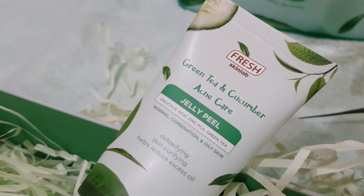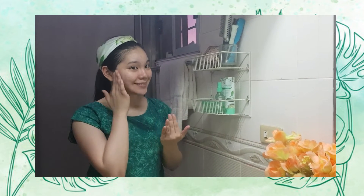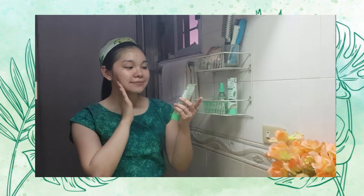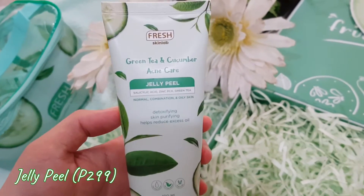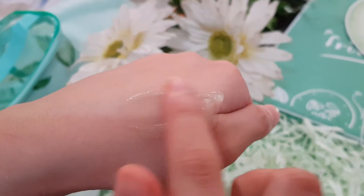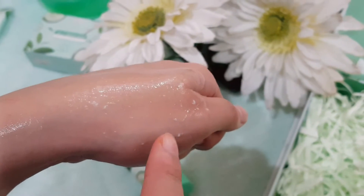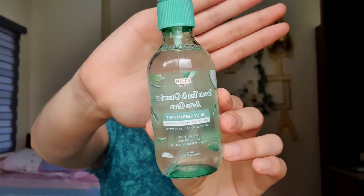The next step is exfoliation. I use the jelly peel facial scrub to exfoliate my skin. I squeeze an ample amount and massage it all over my face and neck in a circular motion until the gel dries out, then rinse it afterwards. Since it's a coat-and-uncoat feel, you might think it could be harsh, but it's not painful at all. It's safe to use two to three times a week. Once it dries out, the gel base transforms into a dry texture that resembles dead cells being sloughed off, visibly lifting away dirt and makeup residue from the skin.